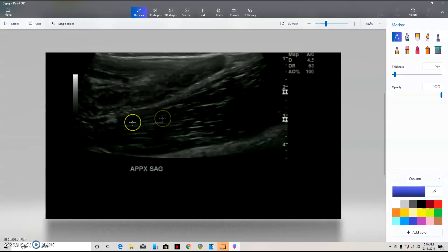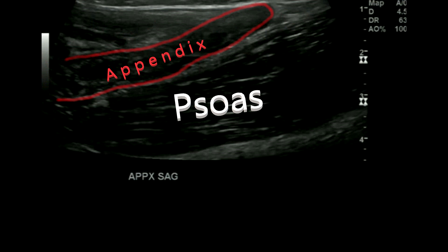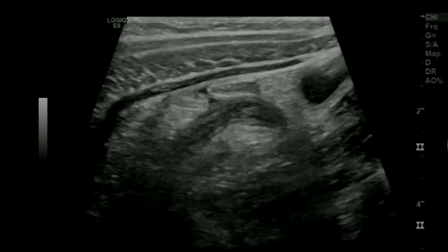Right here you can see the psoas muscle, and then this is the appendix. You can't see the layers of the intestinal mucosa that well. This one measured about seven millimeters, so it's probably early appendicitis. A normal appendix is usually under six millimeters, so this is appendicitis.